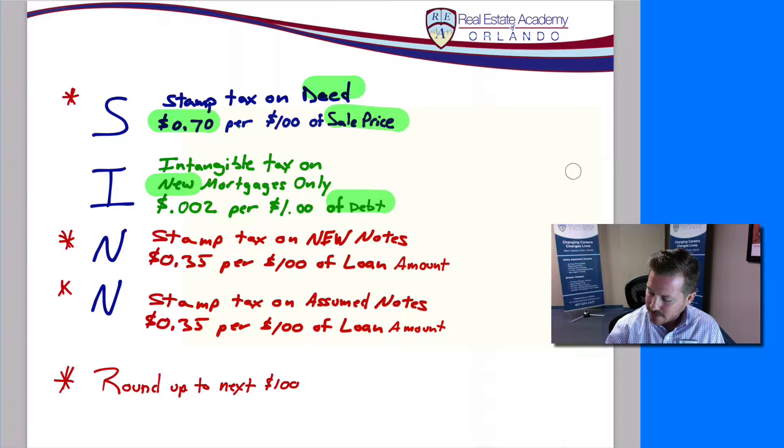Next, let's look at the stamp taxes on the notes. The notes are very similar to the stamp tax on the deed because it's also based on $100 increments, but we're dealing with loan amount — not sale price — and the rate is $0.35, exactly half of what it was for the stamp tax on the deed. Stamp tax on the deed is $0.70; stamp tax on the note is half that, $0.35 for every $100 of debt. Round up to the nearest $100, divide by 100, and multiply by $0.35.